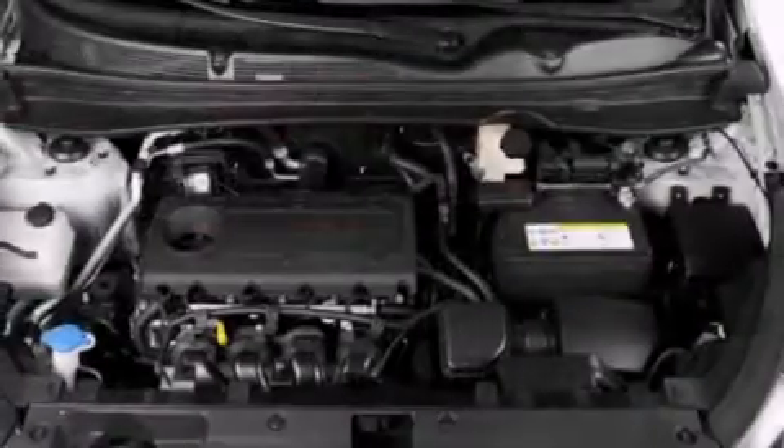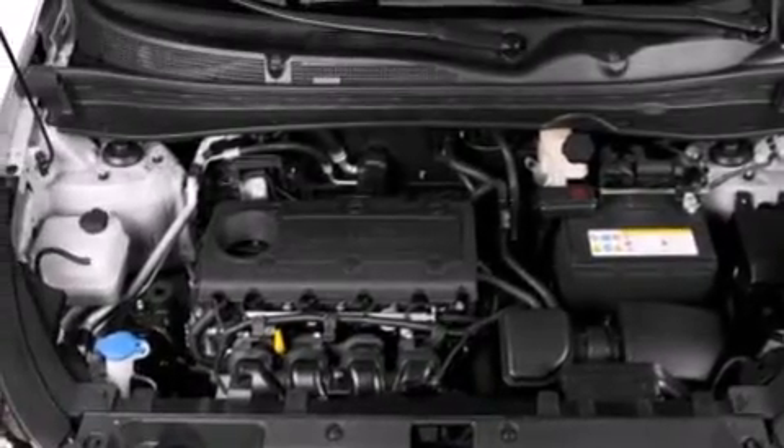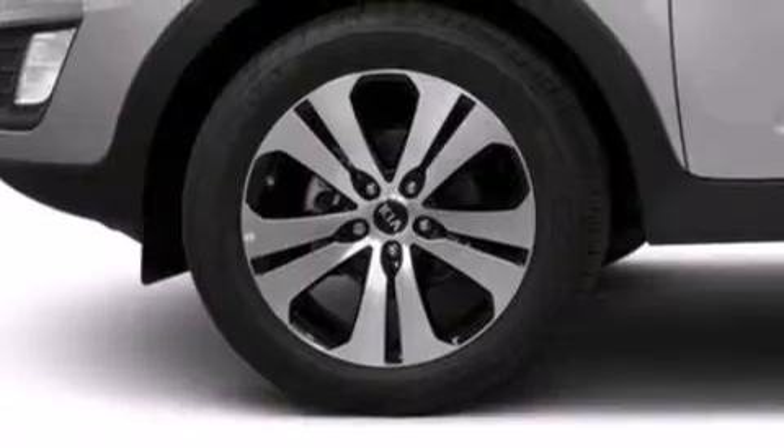Features include a built-in iPod integration cable, a split folding rear seat, cruise control, a CD player, a passenger side vanity mirror, front side impact airbags, a rear window defroster, a traction control system, keyless entry, and air conditioning.